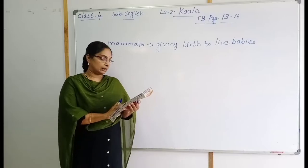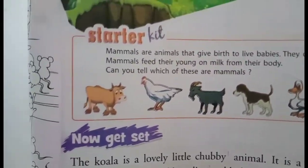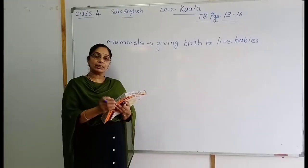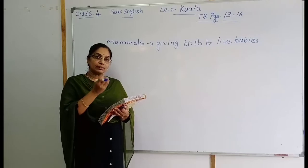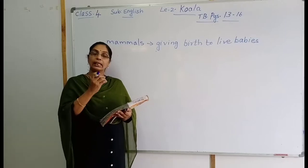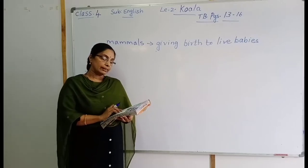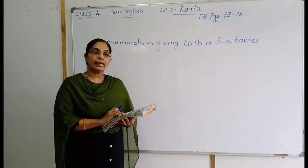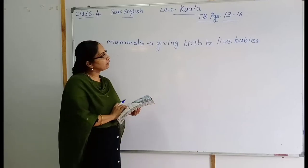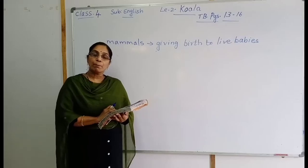The next picture is a hen. Is the hen giving birth to live babies or does it lay eggs? You are eating eggs — the hen gives us eggs, the hen lays eggs. That is not a mammal. Mammals means giving birth to live babies.